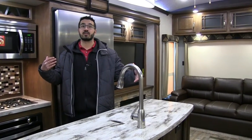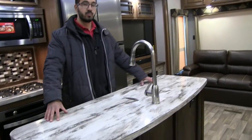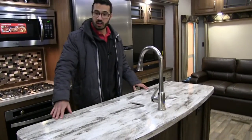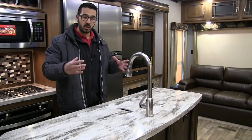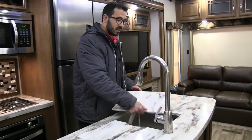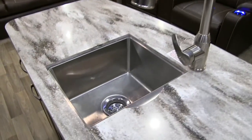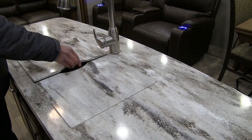As you'll notice, we have two dual opposing slides here, really opening this space up and allowing for this beautiful center kitchen island. It has solid surface countertops that look absolutely gorgeous — great prep space, especially when they give you the sink top covers.